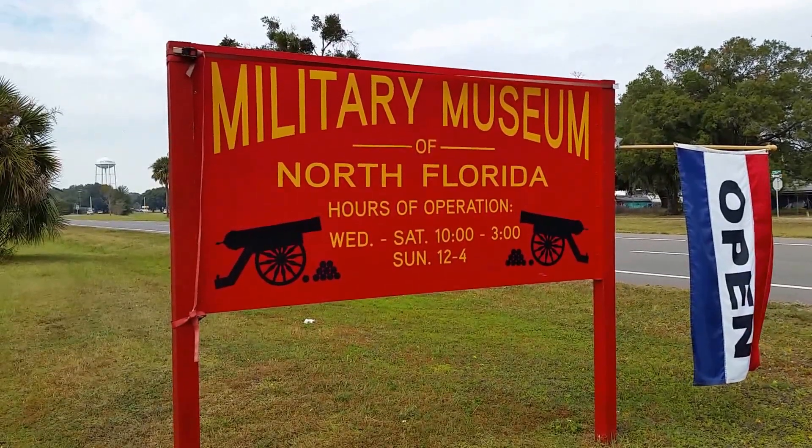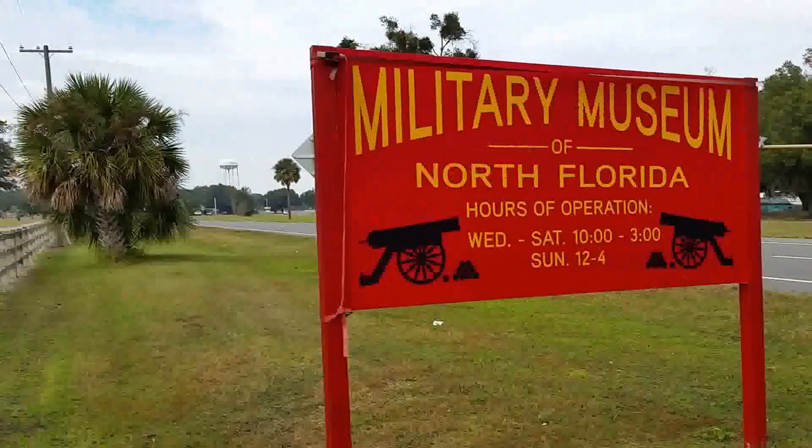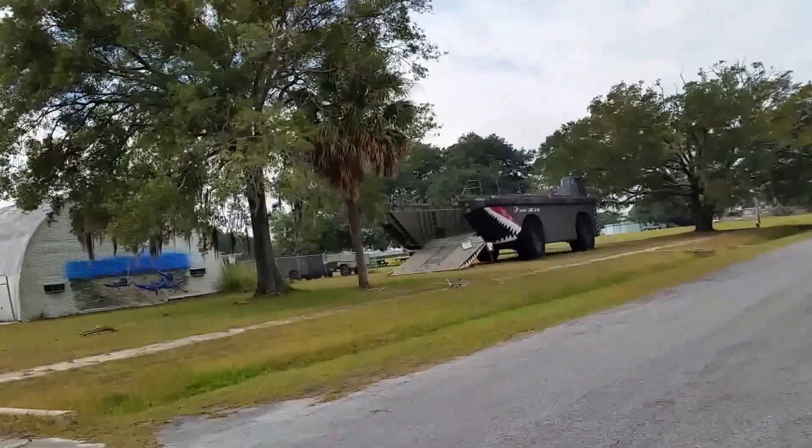Welcome back to another Heritage Guides presentation. There's always something going on at the Military Museum — a lot of new items coming in.